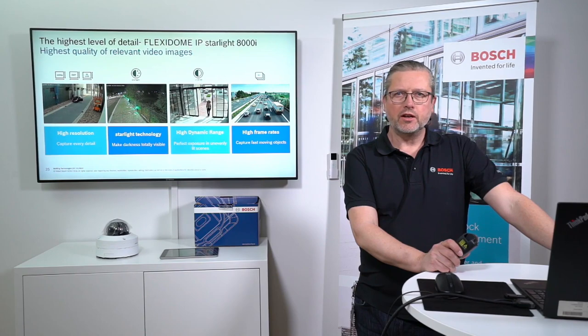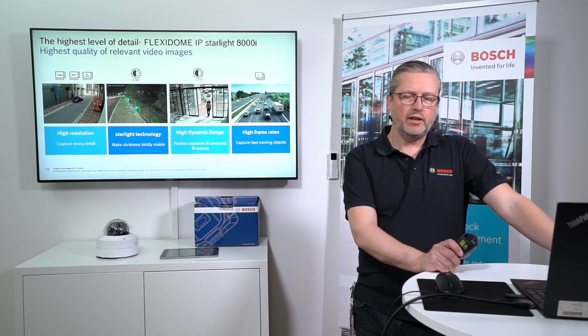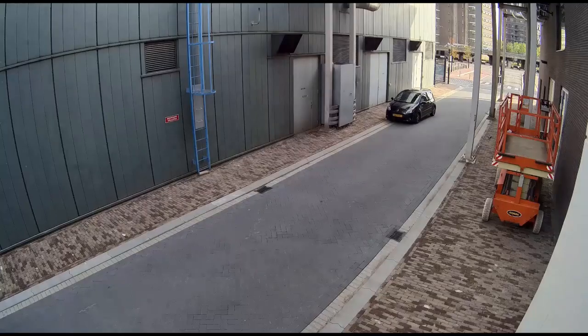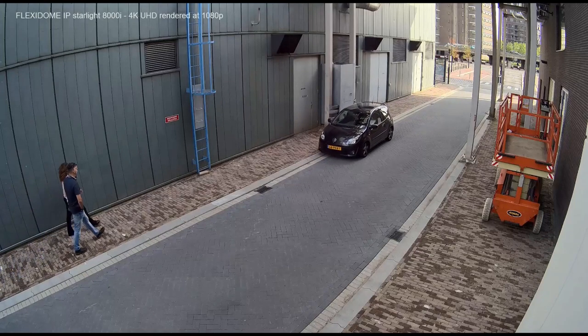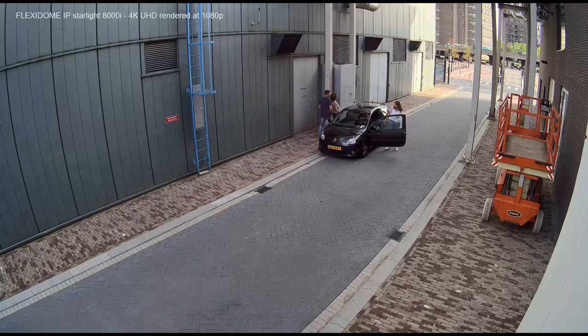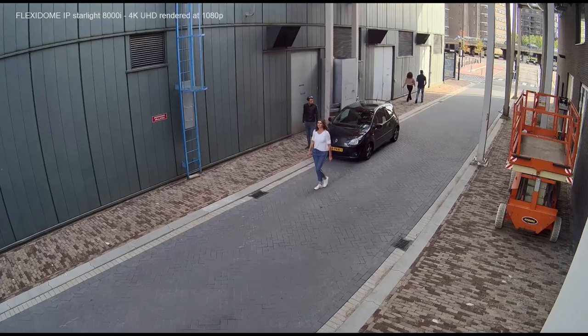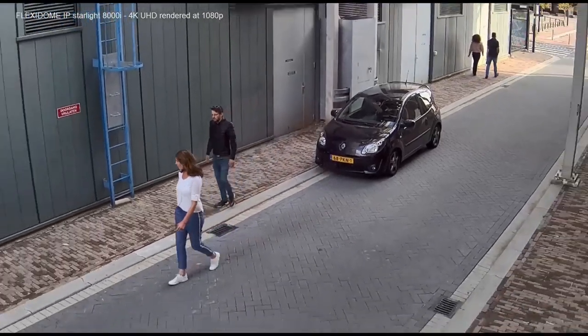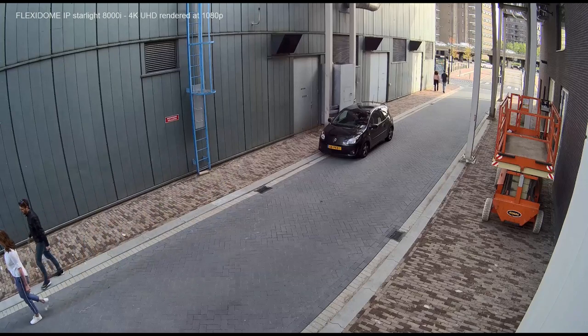The 8000i delivers high image quality with resolutions up to 4K 8 megapixel. Starlight technology enables low-light imaging. High dynamic range captures detail in both bright and dark areas simultaneously. High frame rates capture fast-moving objects. Bosch also emphasizes lens quality — many cameras on the market claim 4K but have lenses that don't deliver half that resolution. The 8000i uses lenses that truly provide the resolution needed for a 4K camera.